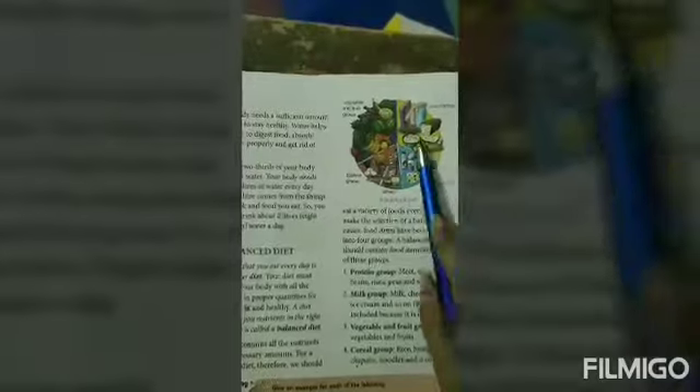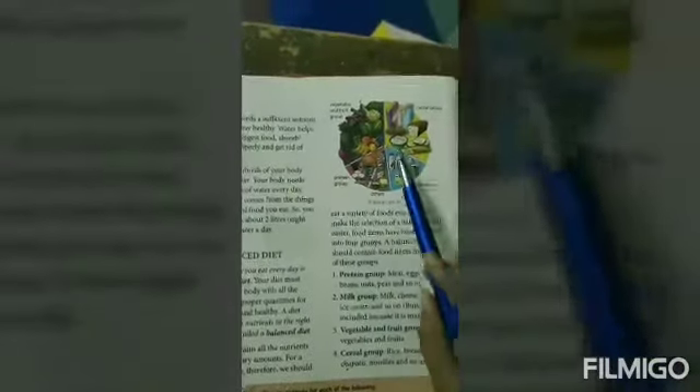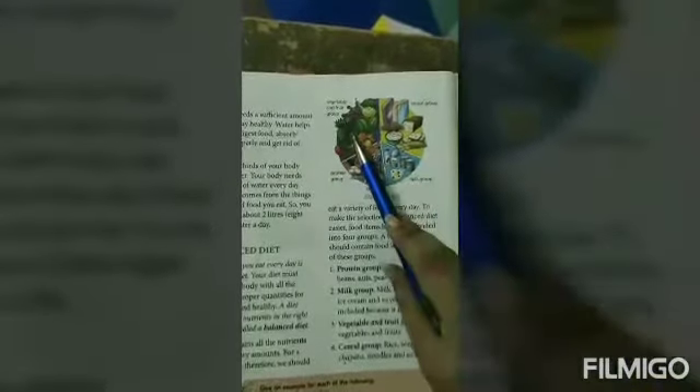To make the selection of a balanced diet easier, food items have been divided into different groups. These groups are: the protein group, milk group, vegetable and fruit group, and cereal group.